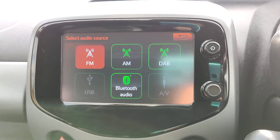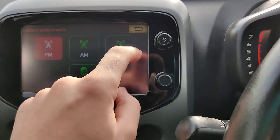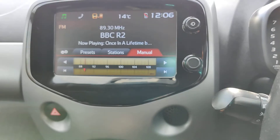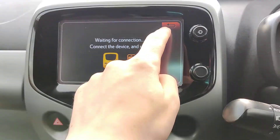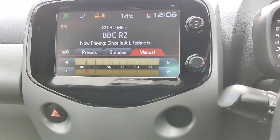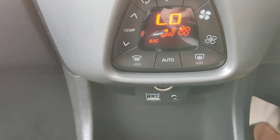Radio, Bluetooth, USB, AUX. Nice to connect your phone so you can have your phone on the screen, and you can have Bluetooth. Got a nice freezing cold air conditioning.